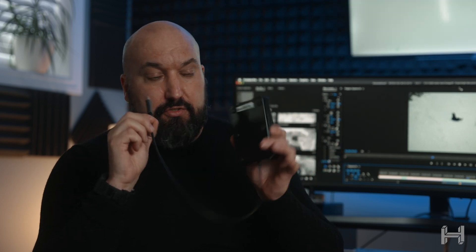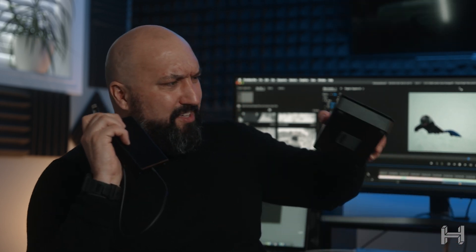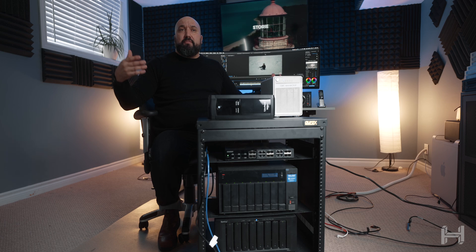Another option for older Thunderbolt 2 devices is a dongle — this is a Sonnet Solo 10 Gig. You can also get these for Thunderbolt 3. The price was pretty comparable to the OWC dock, but the dock is a much better buy because you get a lot more in and out, including card readers built in. So there is a little bit of extra cost, but if you are expanding a team and want multiple editors working off the same drive, spaced out and not confined by Thunderbolt cable length, this is one of the easiest and most cost-efficient ways to go.